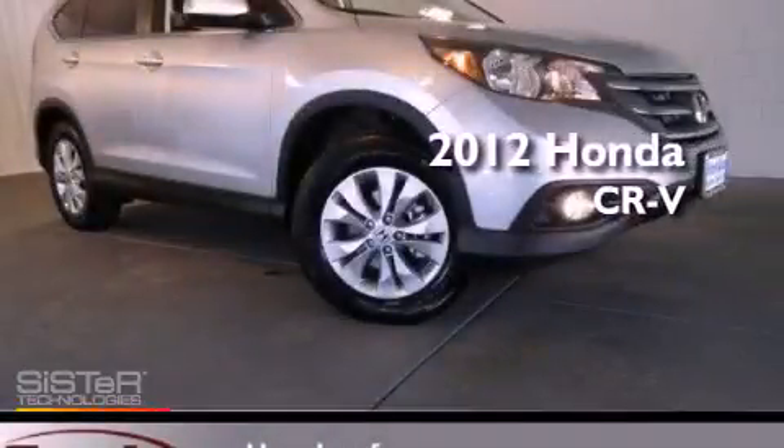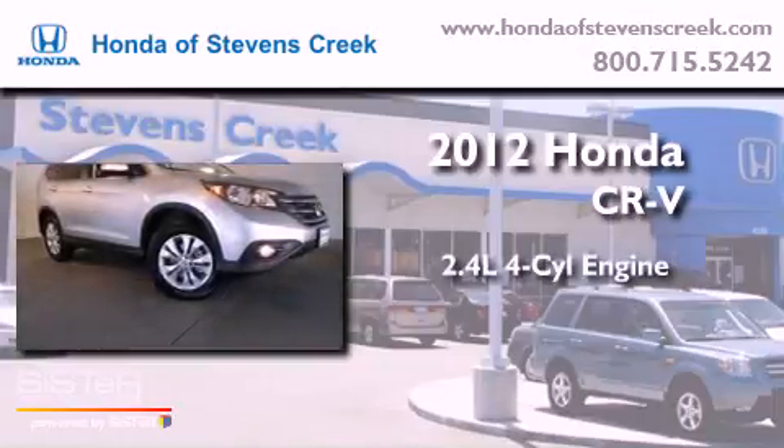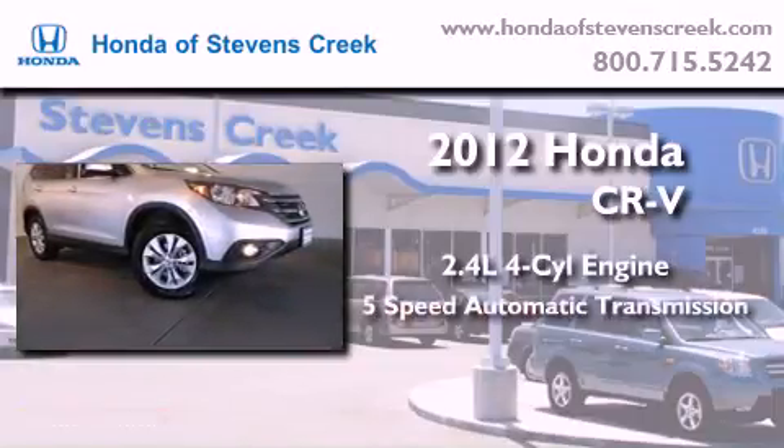This is a brand new 2012 Honda CR-V. It has a 2.4 liter 4-cylinder engine and a 5-speed automatic transmission.